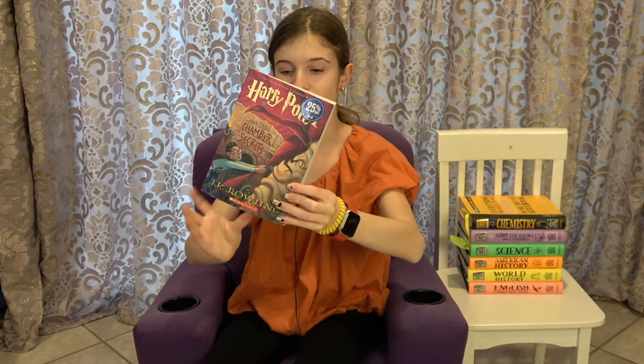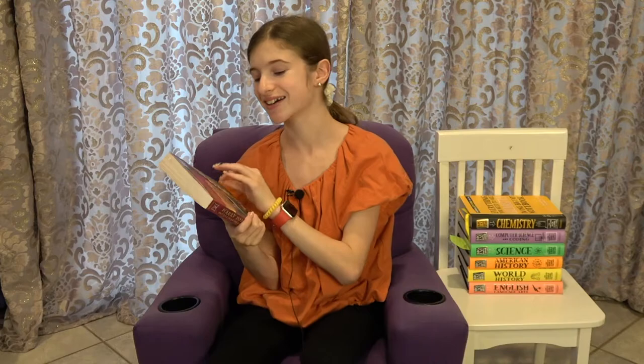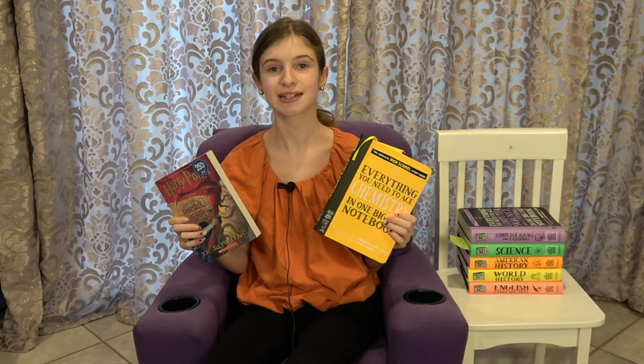Thank you so much for watching this video! If you liked it please give it a thumbs up and consider subscribing to my channel. Follow me on Instagram — I'll link it in the description where I do sneak peeks and behind-the-scenes. Comment down below what you thought of this video, whether you've read the How to Ace Big Fat Notebook series, and if you've read Harry Potter let me know how you liked it. I hope everyone is staying safe and has a wonderful day — see you in my next video!